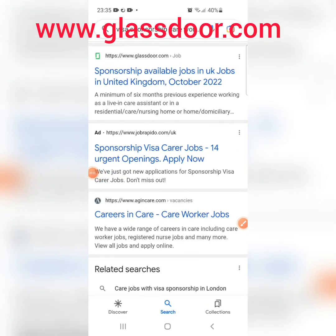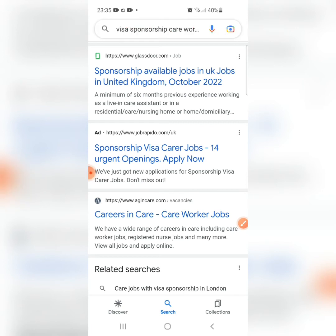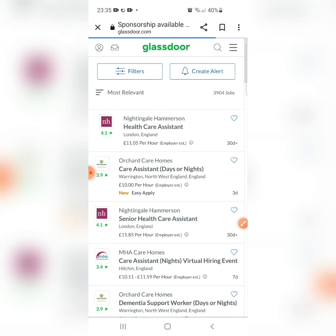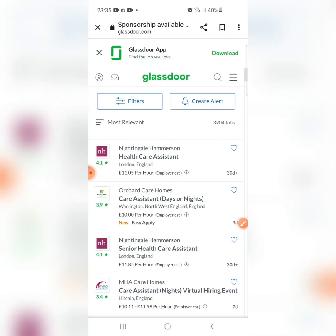The sixth website is glassdoor.com. On their official page you can see sponsorship-available jobs in the United Kingdom listed for October 2022. This is yet another site that advertises sponsorship jobs — so who says it's difficult to get jobs in the UK with sponsorship? It's not difficult; you just keep trying and one day it will click.